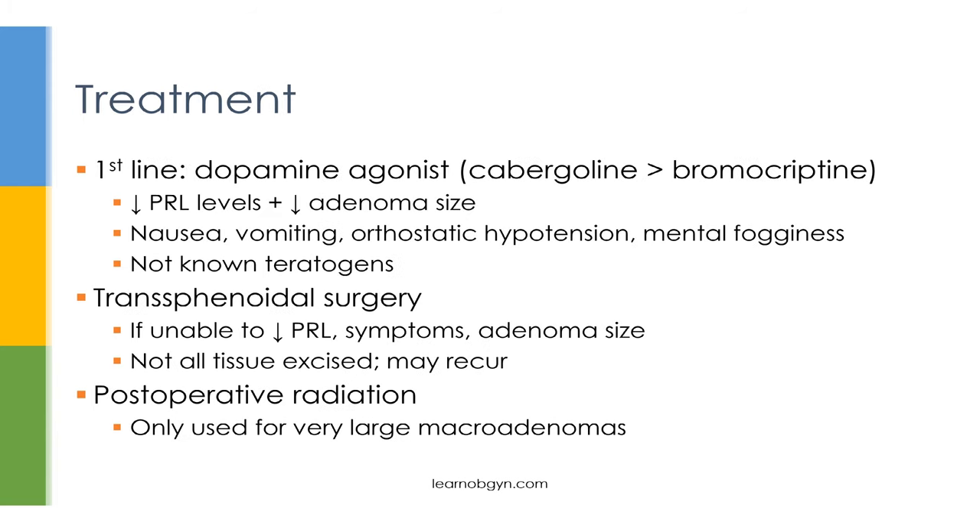The initial treatment for a patient with hyperprolactinemia is a dopamine agonist. You're going to use a dopamine agonist no matter what the cause is — whether it's an adenoma or not, macro or micro, you always start off with a dopamine agonist. Typically you use cabergoline, though you might also see bromocriptine as a possible answer choice. These drugs have the dual benefit of both decreasing prolactin levels and, if you have an adenoma, actually reducing the adenoma in size. The main side effects include nausea, vomiting, orthostatic hypotension, and mental fogginess. Cabergoline is used more often than bromocriptine because it's more effective at decreasing prolactin levels and reducing adenoma size, and it has fewer and less severe side effects.